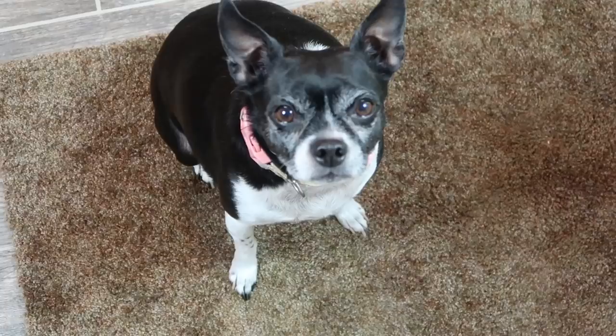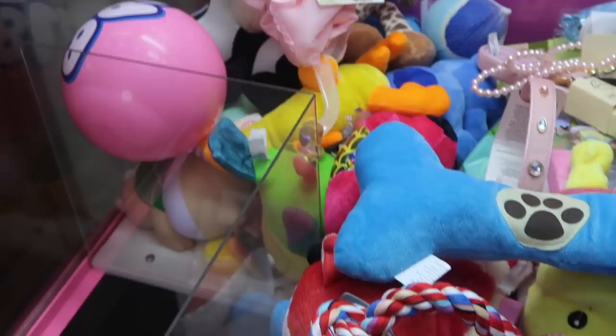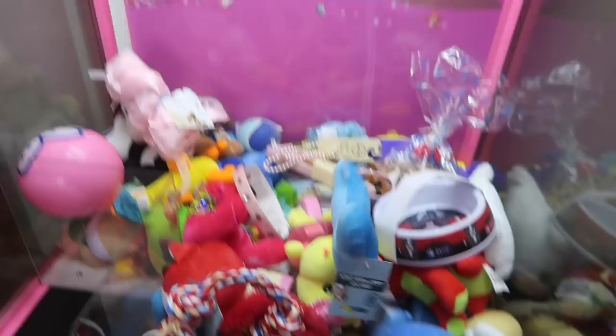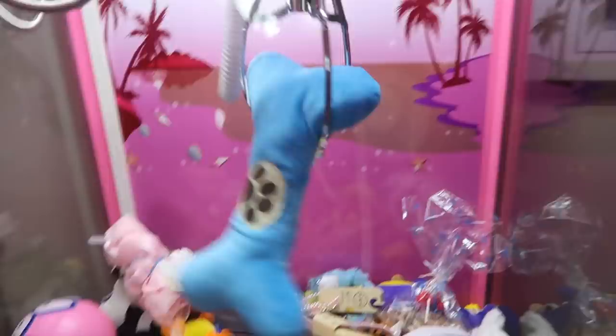Alright Trixie, what should we try to win first? She wants me to get the dog toy first, I can just tell, so we're going to go for this one right here. Hopefully we can get it — it's in a good position. Alright Trixie, don't worry, I got you. Come on... oh, it fell. It's okay, we're still gonna get it. Right there looks good. Come on, stay this time. Yes, we got it!